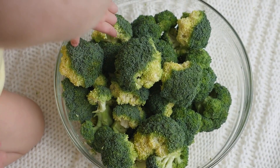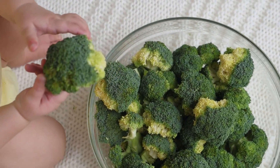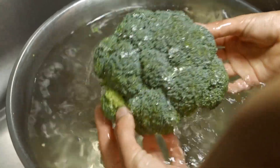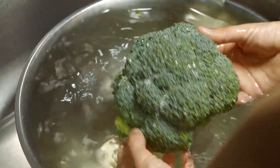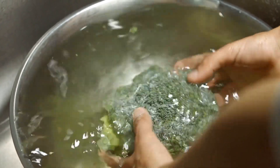In addition, eating broccoli regularly can help reduce the risk of chronic diseases such as heart disease and stroke. To reap these health benefits, it's important to eat broccoli in moderation and make sure you're getting the right amount of nutrients and calories from other sources as well.